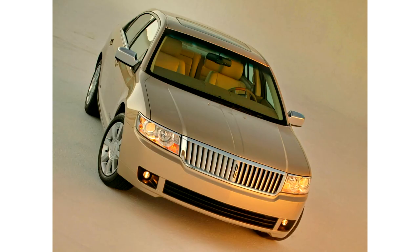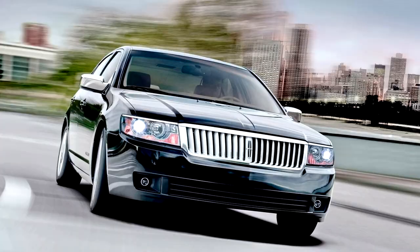Standard features in the Zephyr included cruise control, automatic headlights, fog lights, power door locks, global power windows where all windows can lower simultaneously at the push of a button, power adjustable and heated mirrors with puddle lamps, remote keyless entry, a tilt and telescoping steering wheel with redundant audio and climate controls, dual-zone automatic climate control, a universal garage door opener, 10-way power driver and front passenger seats, rear seat heating lamps, and a six-speaker audio system with an AM/FM stereo radio and a six-disc MP3-compatible CD changer.